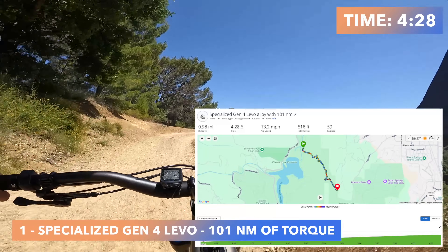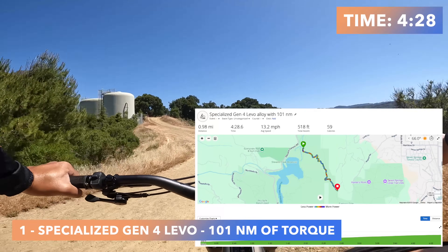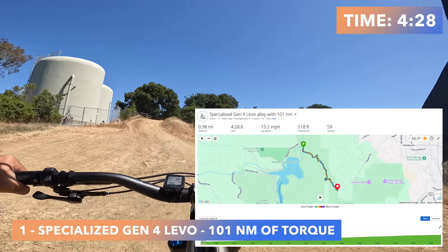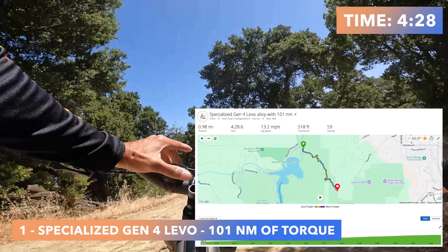Wrapping up at the finish line by the tanks, the time is 4 minutes and 28 seconds with an average speed of 13 miles per hour. A pretty nice smooth ride.